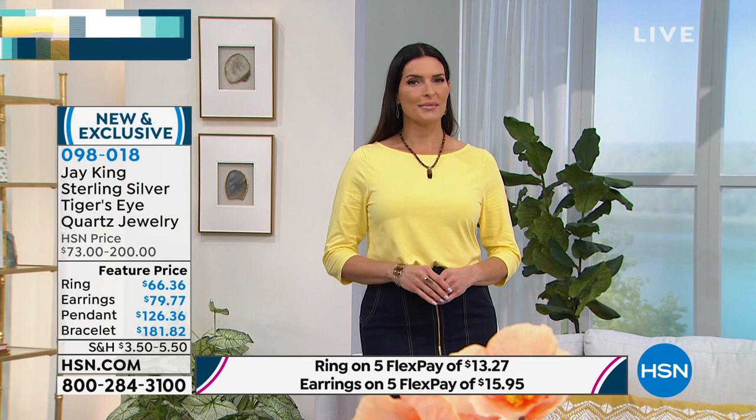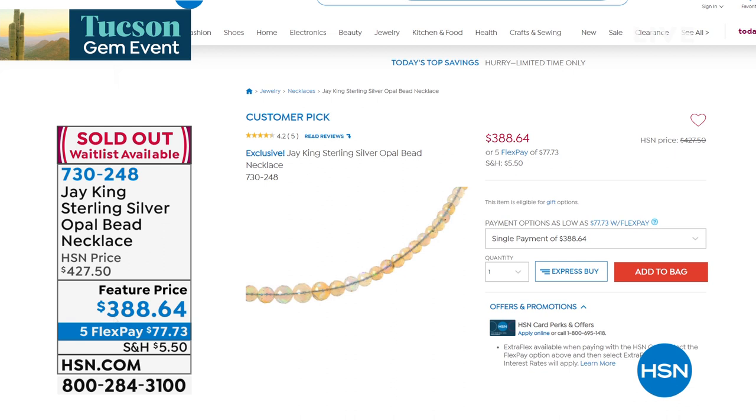Quick update — the Ethiopian opal necklace is completely sold out. Talk about highly collectible! Congratulations to everyone who got one — we've had quite a few sellouts today.